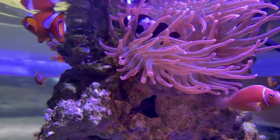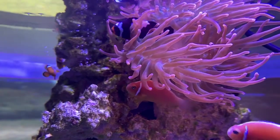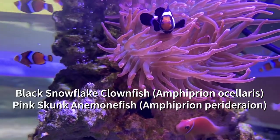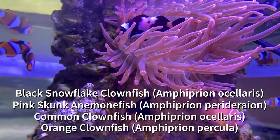At the Seco Science Center, we have at least four species of anemone fish. Swimming here, you can see the black snowflake clownfish, the pink skunk anemone fish, the common clownfish, and even the orange clownfish.